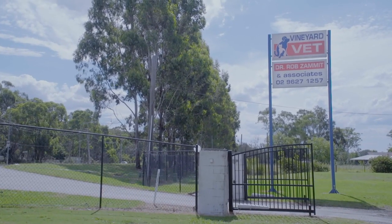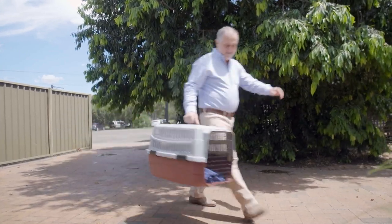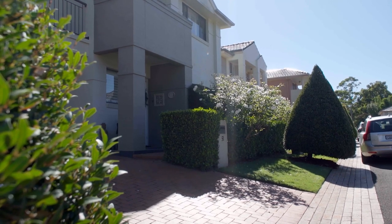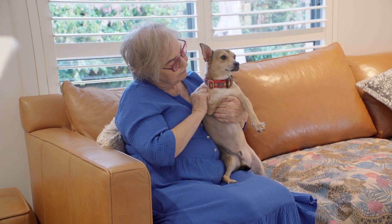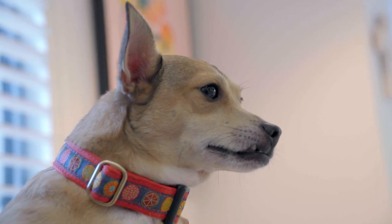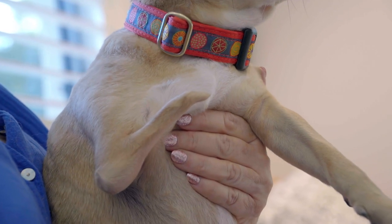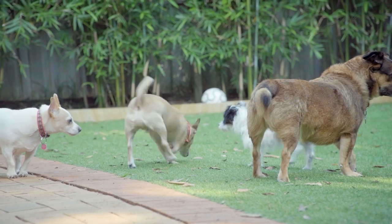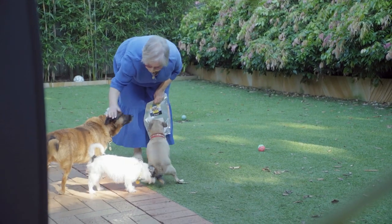In North West Sydney, Rob is on his way to a house call to check on a very special little boy. Generous-hearted foster carer Denise has been looking after five-year-old rescue dog Hero. She has dedicated 30 years to rescuing and rehoming dogs, and currently has four dogs of her own, fostering one or two small dogs at a time.